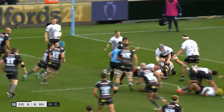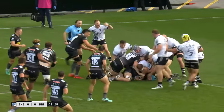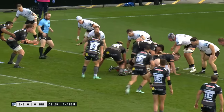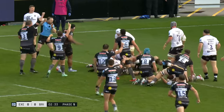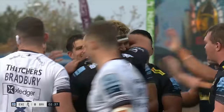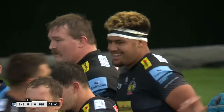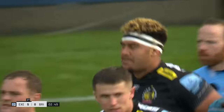The pressure is growing here on Bristol. Another tremendous clattering run and they're driving still further. Vincent's not too far away. Tuima assesses the options, goes himself and slides over. Rus Tuima for the Chiefs — six clinical phases inside the 22. Not three minutes on the clock, they are up and running.